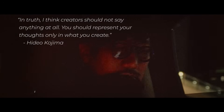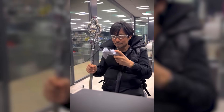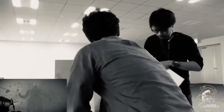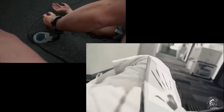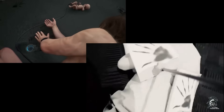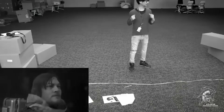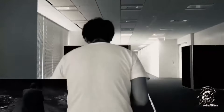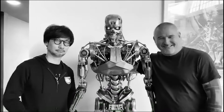Regarding social media, Kojima states that he believes creators should not say anything at all and should represent their thoughts only through what they create. However, as an indie studio, he does not have anyone to back him up with promotion, so it has become part of his job. He is known for teasing projects in ways that generate excitement and anticipation, such as making handprints on the beach for the first Death Stranding trailer. These cryptic posts and videos often lead to him meeting musicians, writers, directors, and actors via social media.